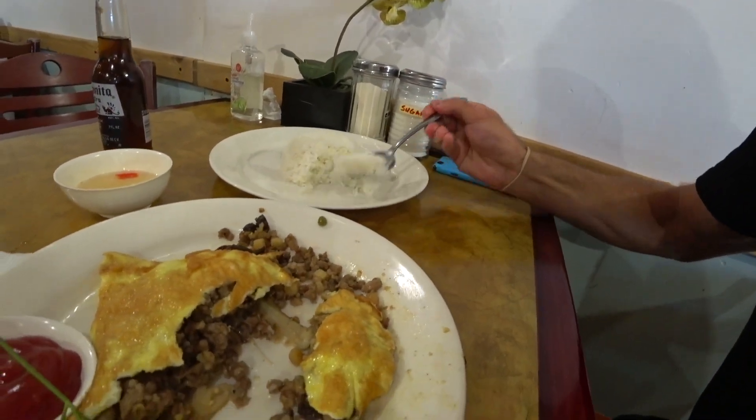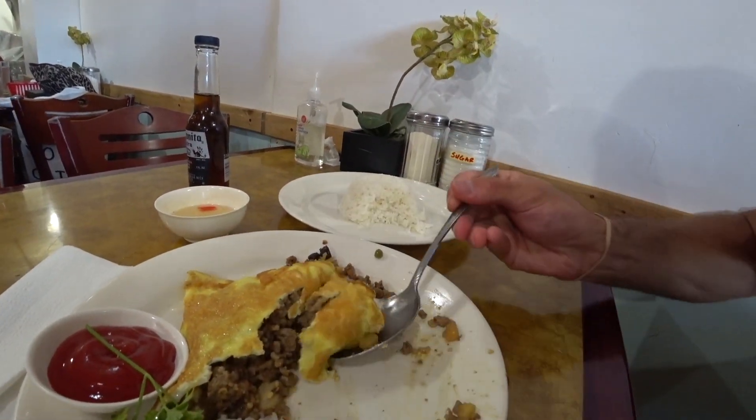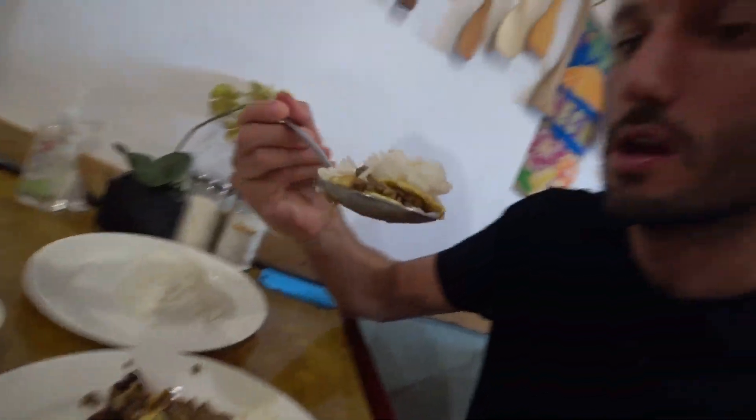Whoa. Fish sauce gives that umami, salty little seasoning. I'm chasing it around the plate. Oh! The thing about Filipino food is you can eat the same dish so many different ways — using the vinegar or the fish sauce or the rice. Lots of variety. Okay. You have to be honest in the comments — did they give me ketchup? Regular tomato ketchup. It's not banana ketchup because I'm an obvious foreigner.